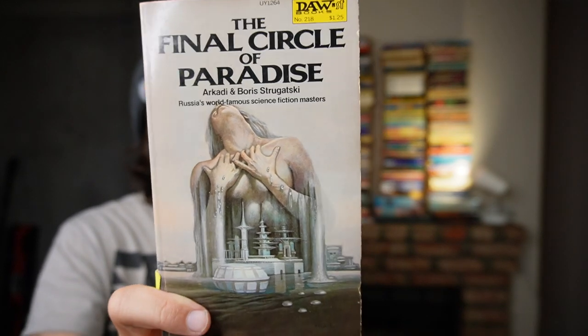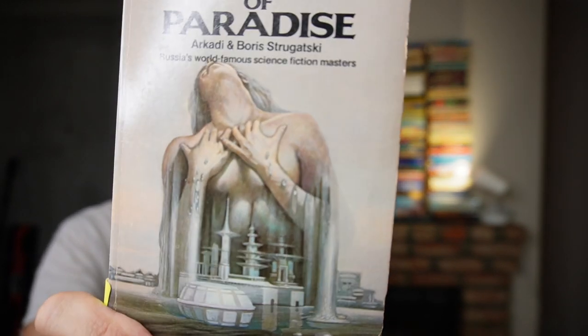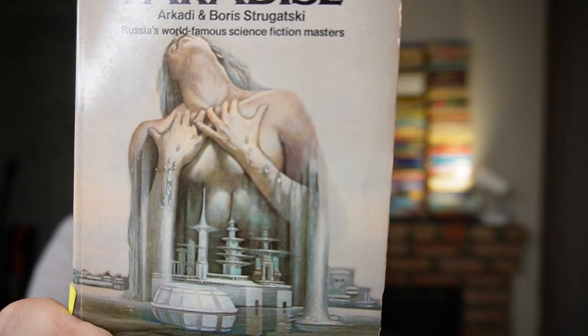Final Circle of Paradise by the Strugatsky Brothers — it has a pretty cool cover. You can't really get it for less than 20 or 25 bucks anyway, so I might as well hang on to it. I have this and Roadside Picnic — you just never ever find Strugatsky books. Even in bookstores they're pretty rare, and especially this one. Vintage Strugatsky, I think, is doubly rare, so I think this has to just be mine.